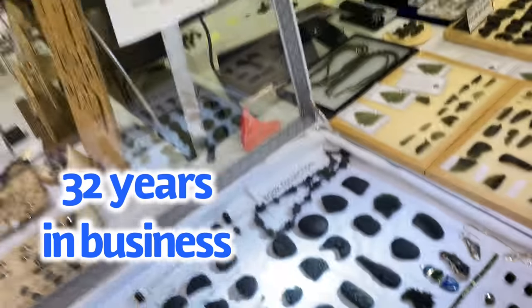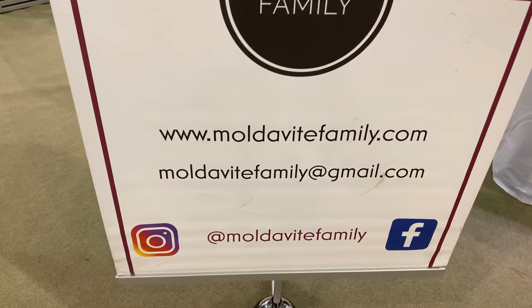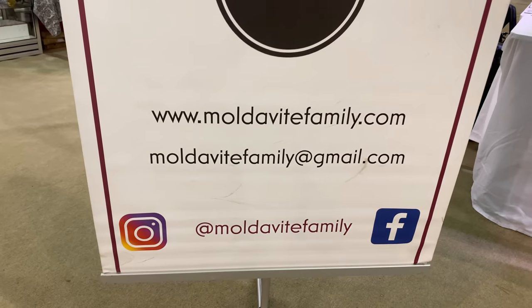32 years in business. So that's just a big chunk. If you guys need some Moldavite, check them out on Instagram, Facebook, and their website.